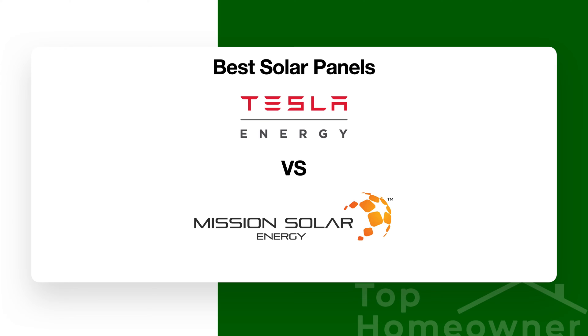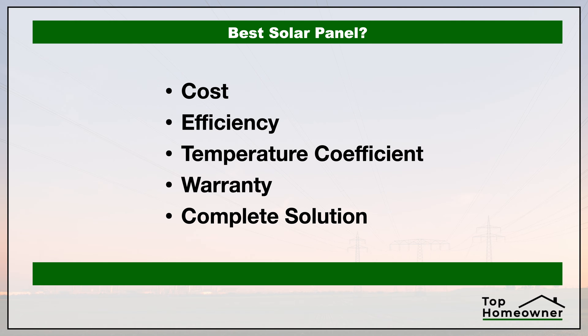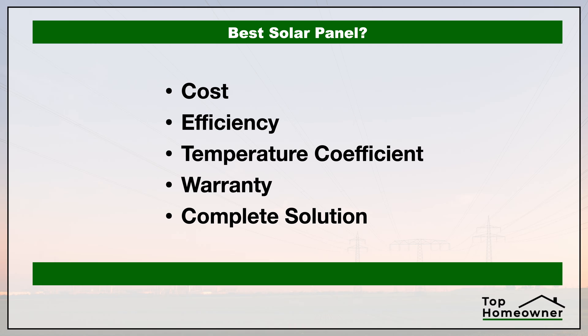If you're trying to decide on the best solar panel, in this video we're going to compare two of the best brands: Tesla panels versus Mission Solar. We're going to take a look at the cost, the efficiency of these panels, the temperature coefficient — and while that sounds really complicated it actually isn't, I'll explain what that is in a second — and we're going to take a look at the warranty and whether or not these companies provide a complete solution.